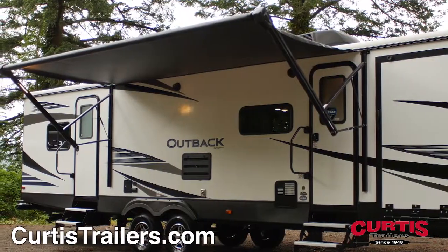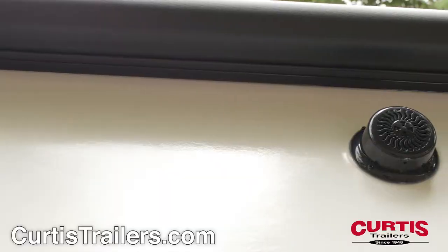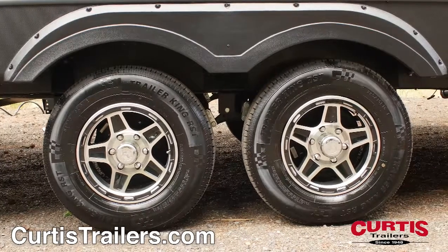The trailer is equipped for sunny day barbecues thanks to the adjustable 16-foot power awning with marine-grade speakers, and comes with 15-inch tires with aluminum wheels.